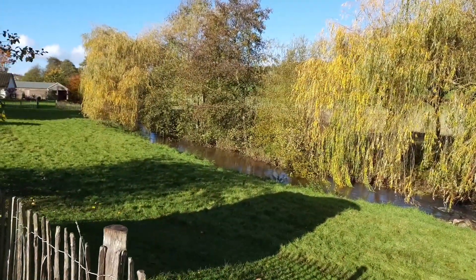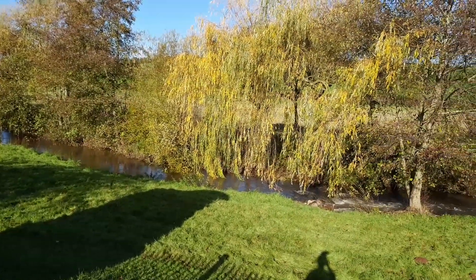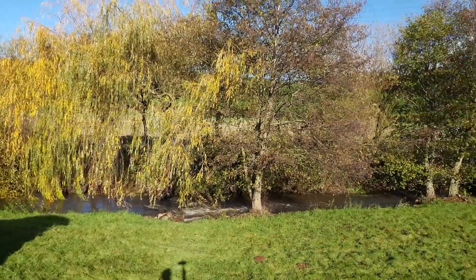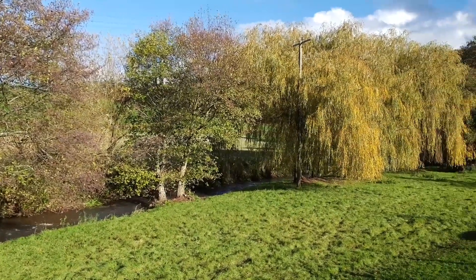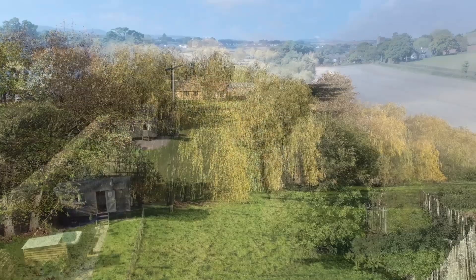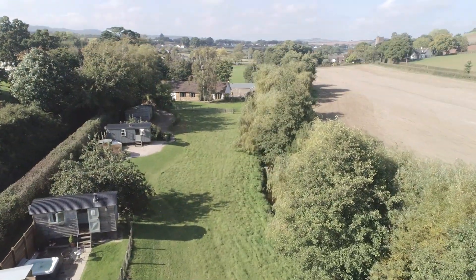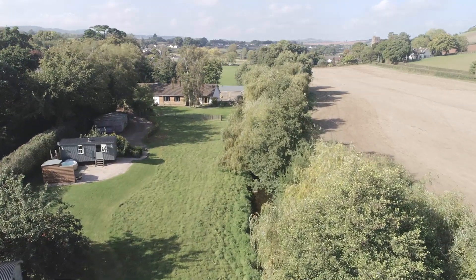There are two shepherd's huts — at the far end you can see the Waterside, which is a beautiful property that sleeps up to eight people. Have a look on our website under holiday lets for full details. The shepherd's huts have everything you need for a long or short stay; they feel very luxurious and the Wi-Fi is surprisingly fast. They are situated close to the M5, in between Dawlish, Exeter and Dartmoor, so you can visit lots of amazing places that Devon has to offer.